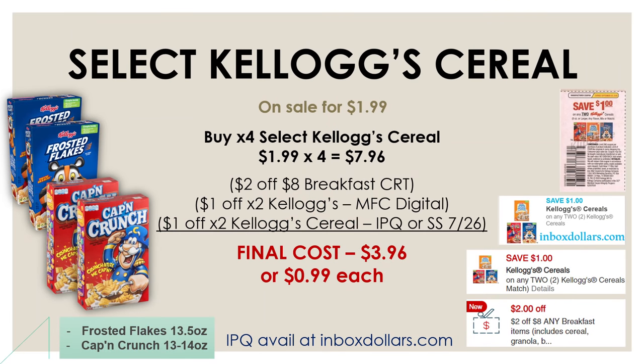Another food deal is on select Kellogg's cereals — Frosted Flakes 13.5 oz and Captain Crunch between 13 and 14 oz — both on sale for $1.99. There's a $1 off two Kellogg's cereal manufacturer digital and the same coupon in the SmartSource from July 26th, plus a $2 off eight breakfast CRT. Pick up four cereals and use all coupons for a final cost of $3.96, or $0.99 each.